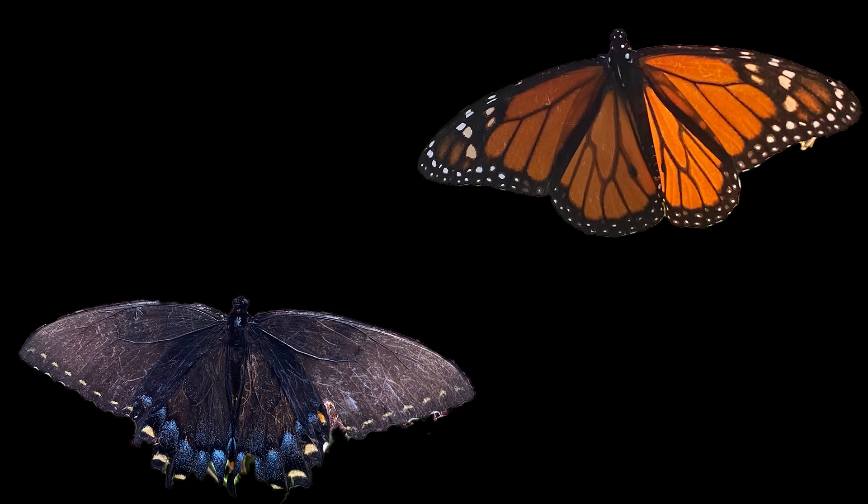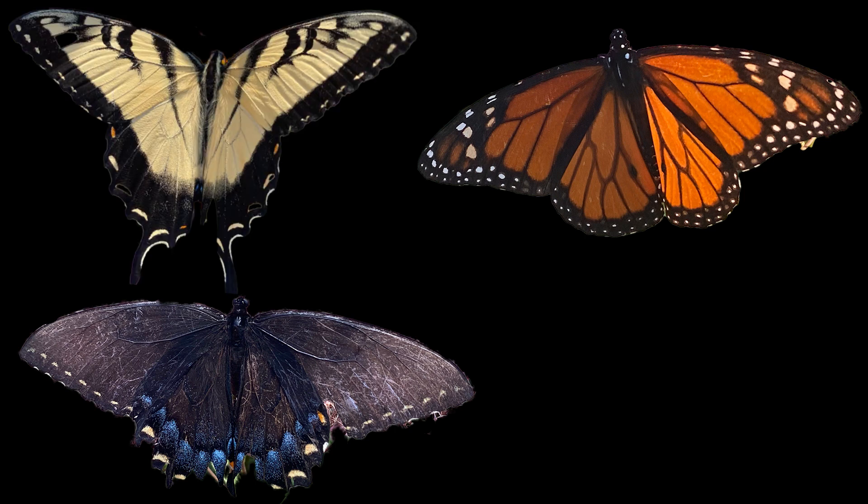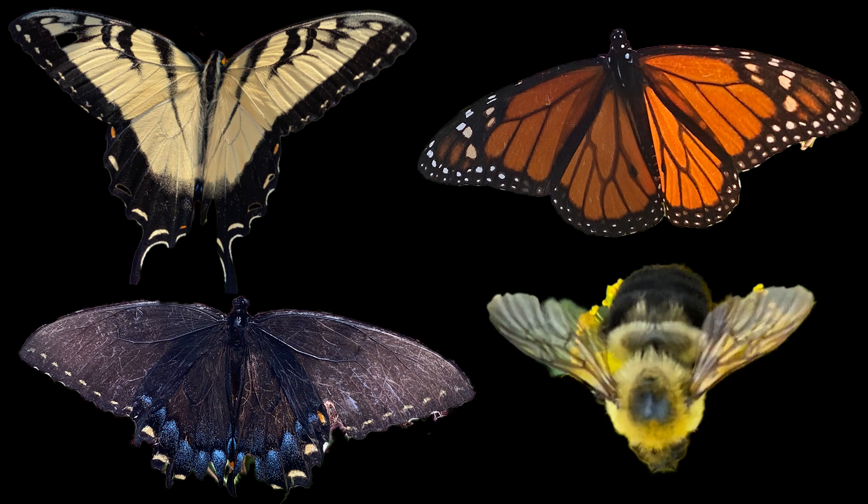Up next is wildlife. Fothergilla isn't only easy on human eyes — wildlife loves it too. Flowers attract butterflies and other pollinators, and the seeds are eaten by birds and small mammals. To note, Fothergilla will seed in the fall, but the fruit is generally insignificant, especially with the red leaves stealing the show.